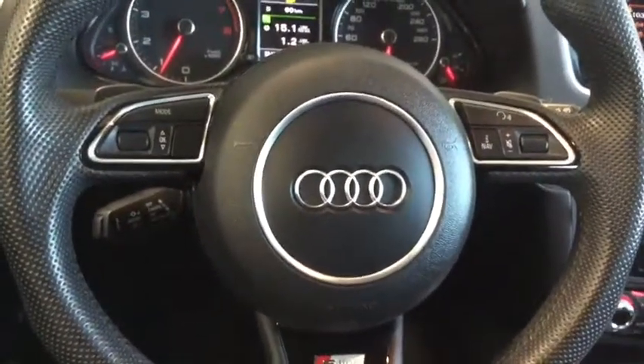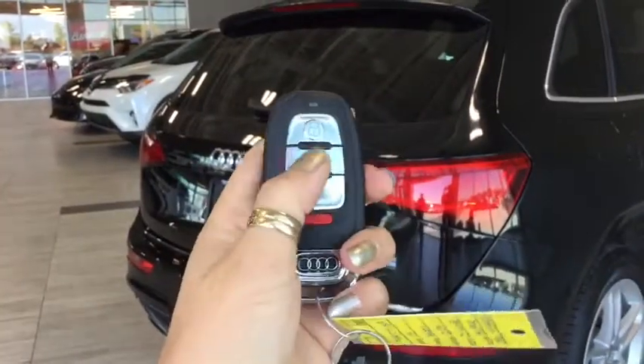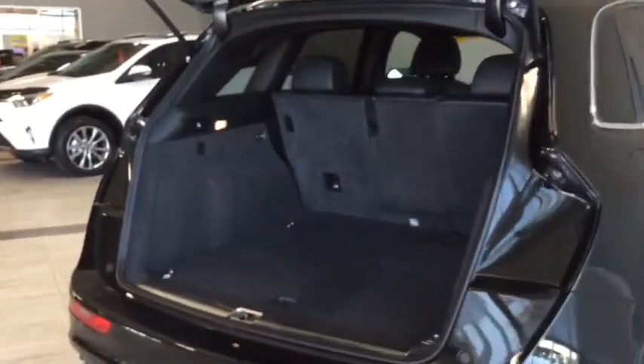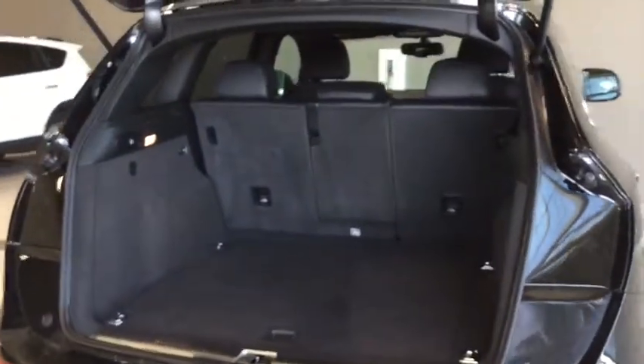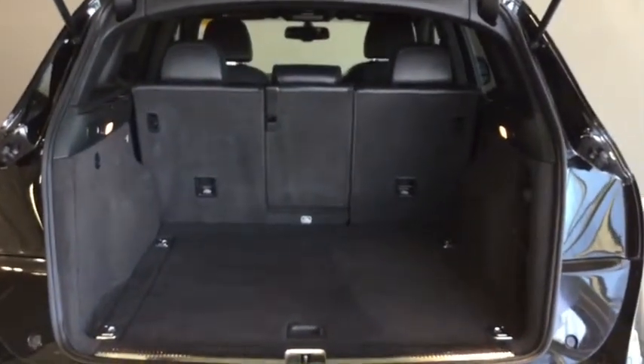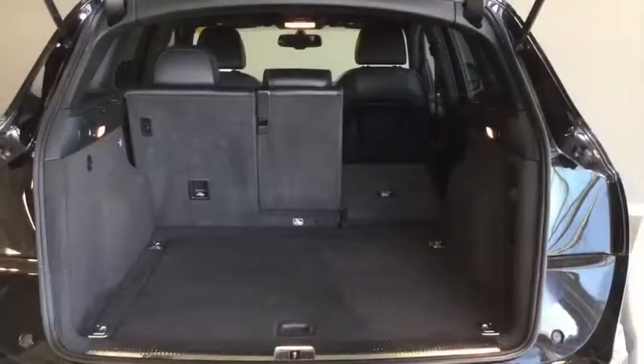Let's head to the back and take a look at cargo. Using the power lift gate button on the fob, we can open it right up and show you just how much space you have. There is quite a bit of cargo space in this Q5 — it's nice and wide but it doesn't drive wide, and it still feels like you're in a nimble smaller crossover.